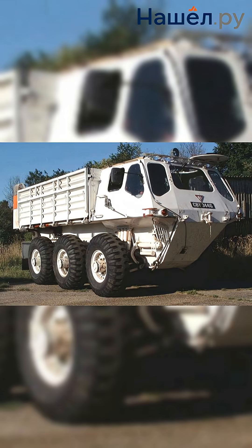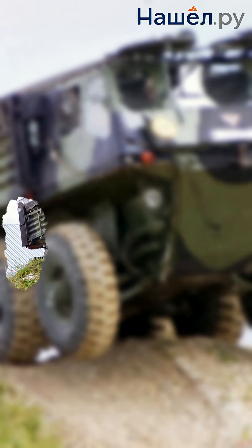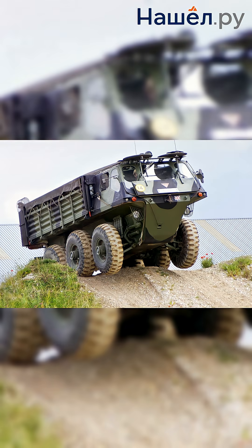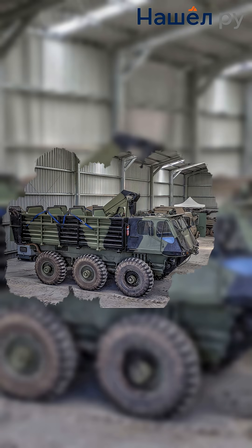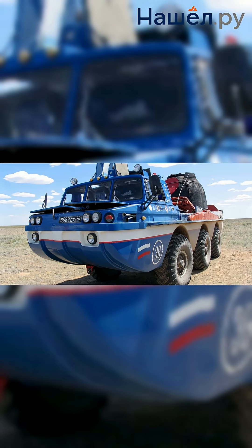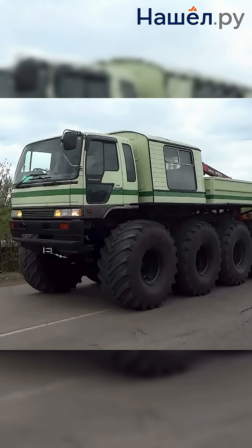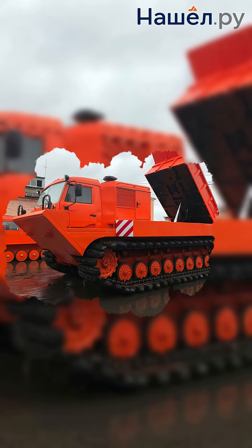A key feature of their design is a sealed body with increased buoyancy. The hull is made from high-strength, corrosion-resistant materials that withstand frequent temperature and pressure fluctuations and are resistant to mechanical damage. The chassis can be equipped with wheels featuring wide-profile pneumatic tires for improved mobility on soft ground. For moving through water, the machines are fitted with propellers or water jets.